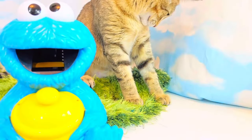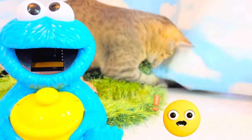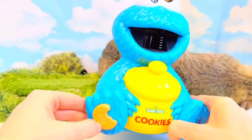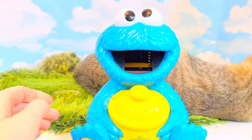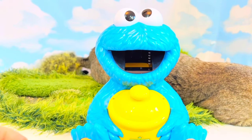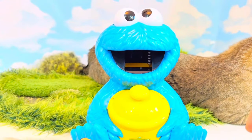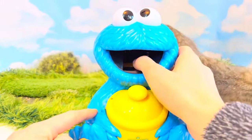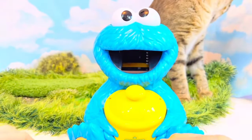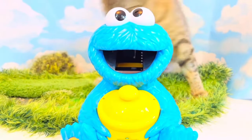The kittens are up to mischief again — they are ripping the set. Silly kittens. Let's push the cookie button. We need to feed Cookie Monster four cookies: 1, 2, 3, and 4. Nom nom nom. Good job.